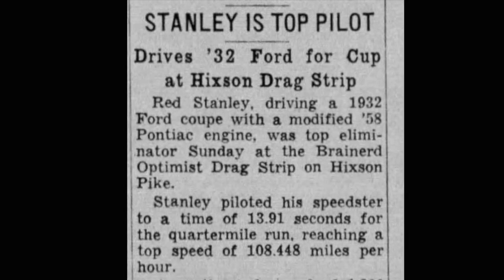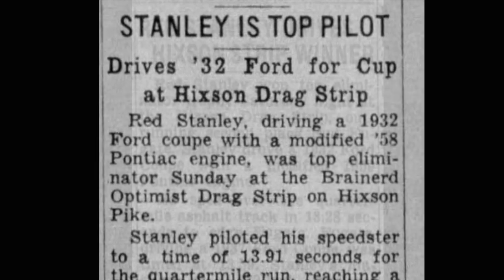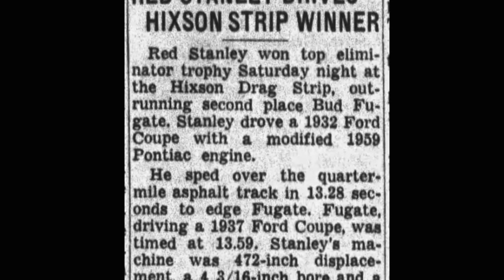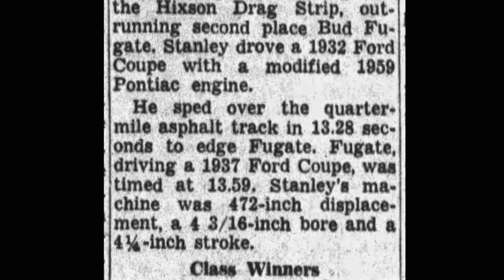This one was a 370 cubic inch engine, and it only lasted one season because the next year he put another new Pontiac engine — a 389 cubic inch engine — which he had bored and stroked. It had three Rochester carburetors on it and lots of custom stuff on the inside, so this car was really getting serious by 1959.